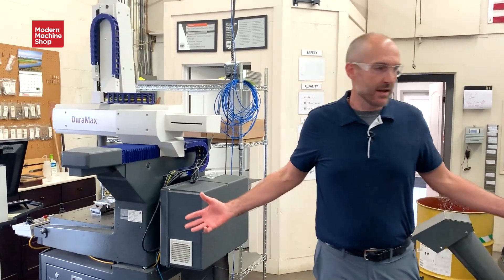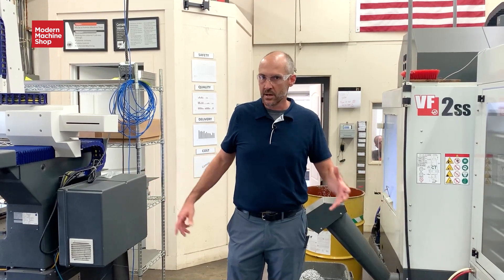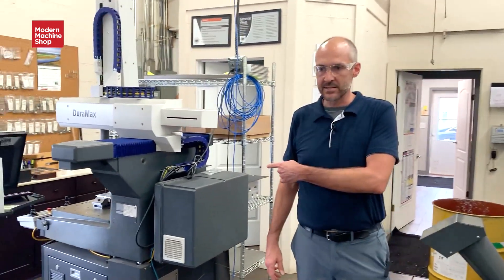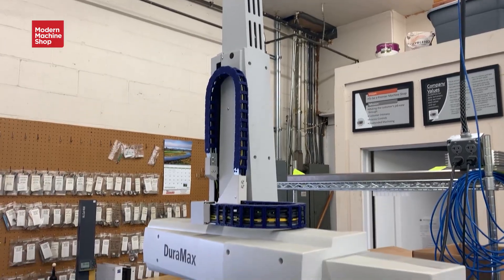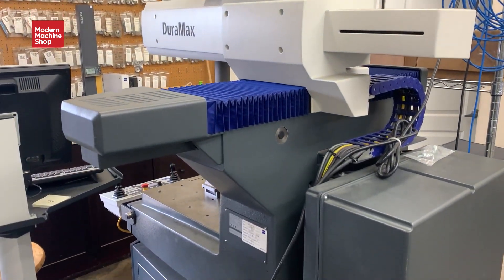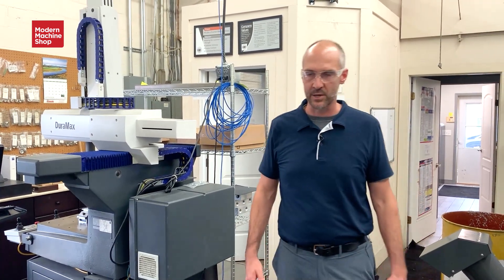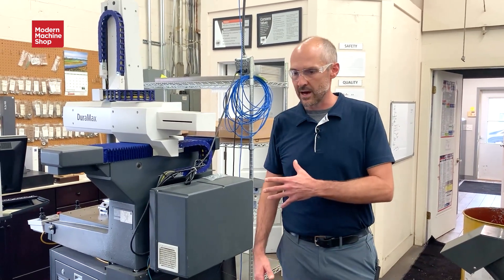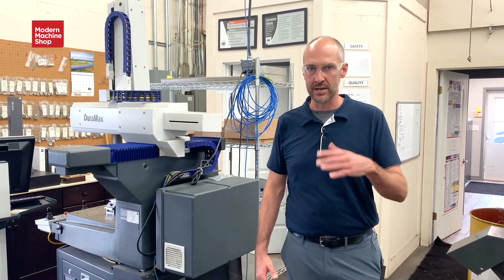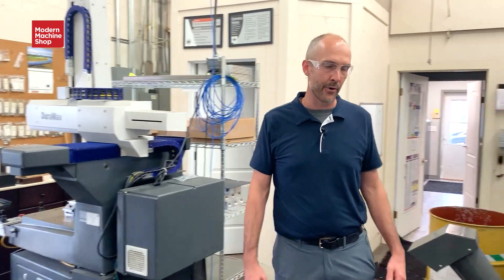Here we've got a couple other newer pieces of equipment that we've added just in the last several years. First is a Zeiss CMM, which has really improved our inspection capabilities quite a bit, in addition to all the bench gauges and height stands and those types of things. It has really brought our inspection capability up to the next stage where we've gone and want to continue going.